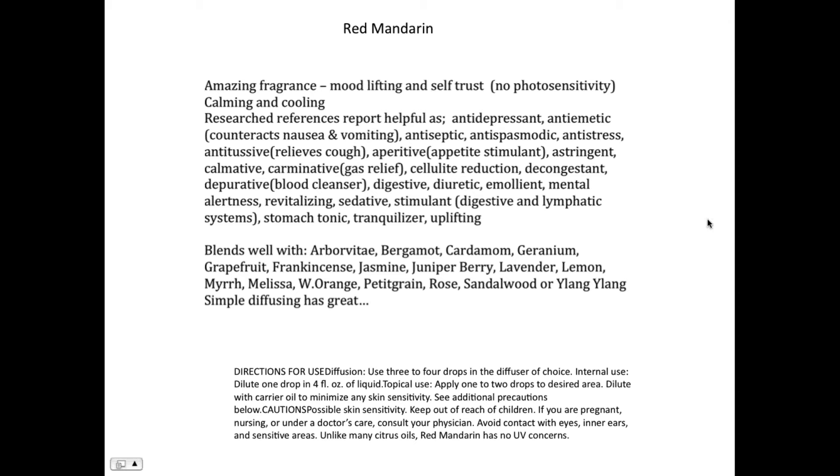Red mandarin works as an appetite stimulant — when you want to stimulate appetite, put it on your big toe. It's also great for gas relief when people eat something new or eat late. For cellulite reduction, I really like slim and sassy with fractionated coconut oil rubbed on areas where cellulite has accumulated, and I love adding red mandarin to that group because it smells so good and will help with apoptosis — the reduction in size of fat cells.